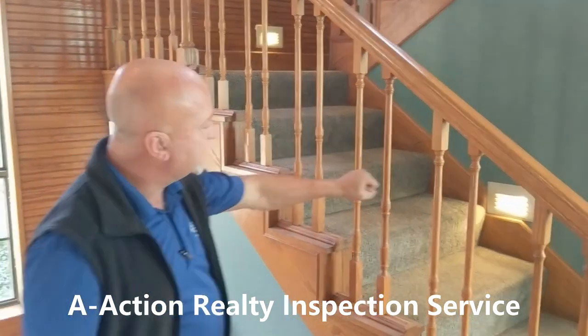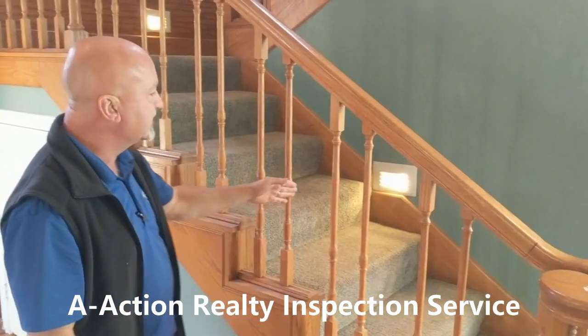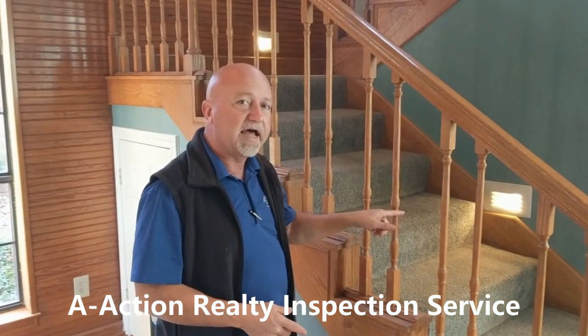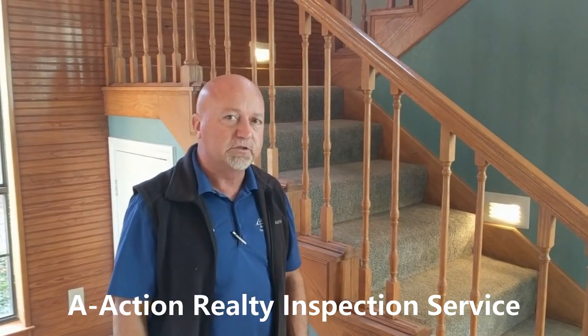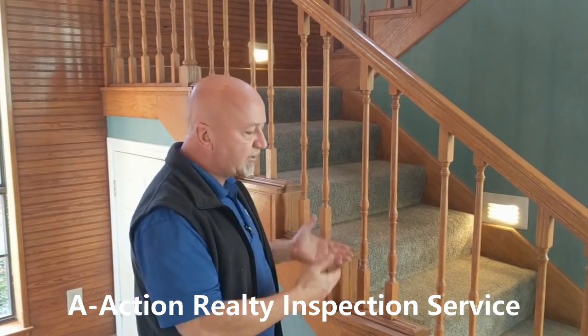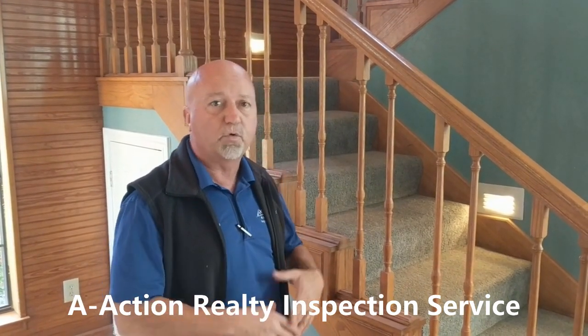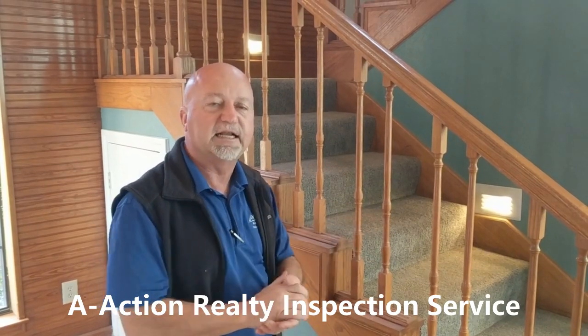Here on the stairway you can see where the balusters are more than four inches apart. This is roughly four inches, and this is roughly eight inches here. As a home inspector we're going to have to call this out as a safety concern, even though it met standards at the time the home was built. We need to bring it to the client's attention — we're not going to tell them they have to repair it, but it is a safety item.